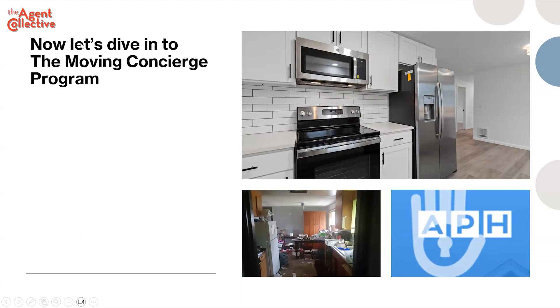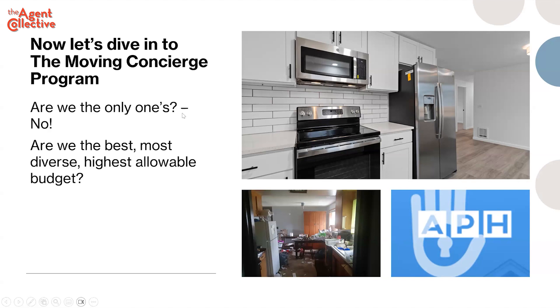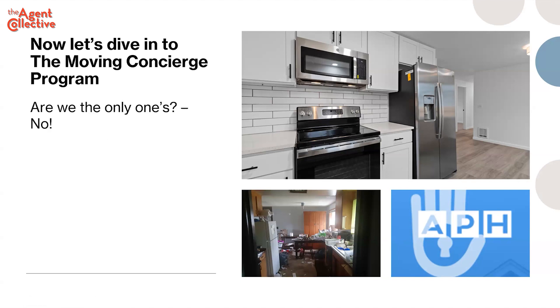These two photos are literally the same kitchen. This was a tenant-occupied property with a crappy tenant that beat the hell out of this poor guy's property. We came in and made it nice. Are we the only ones that do this? We're not — there are other companies that offer some version of this, but I'll tell you some differentiators for us with eXp.